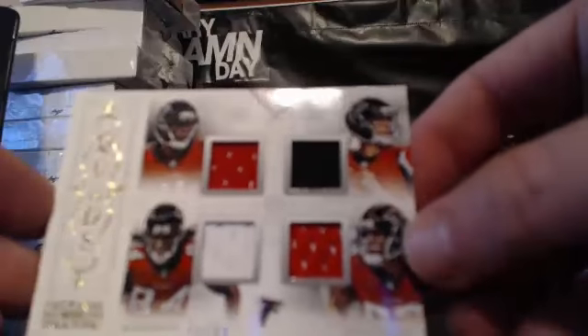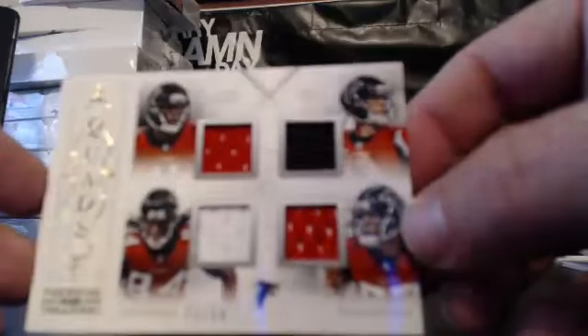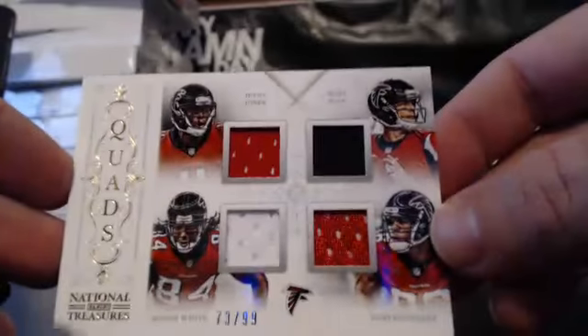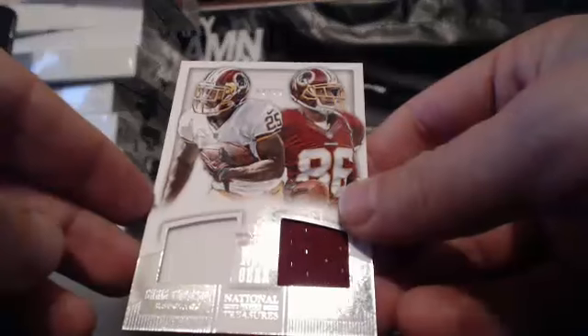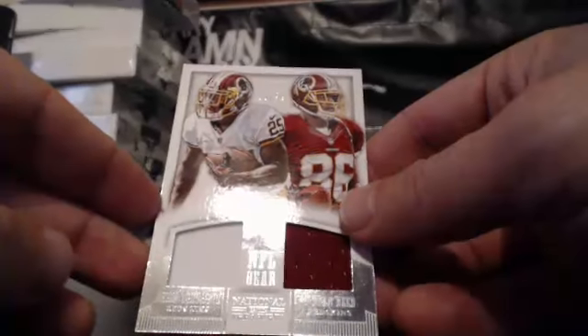Next, for the NFC South and Chris Peay, we have a quad for the Falcons: Matt Ryan, Julio Jones, Tony Gonzalez, and Roddy White, 73 of 99. Those sell actually fairly well. For the NFC East and Chris Peay, we have a Chris Thompson and Jordan Reed dual NFL gear relic, 8 of 99.